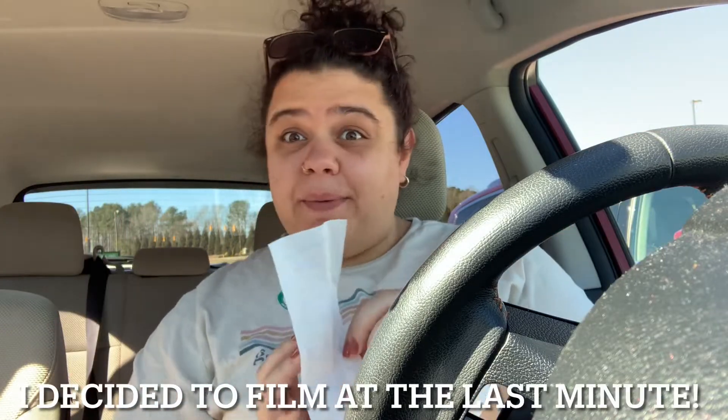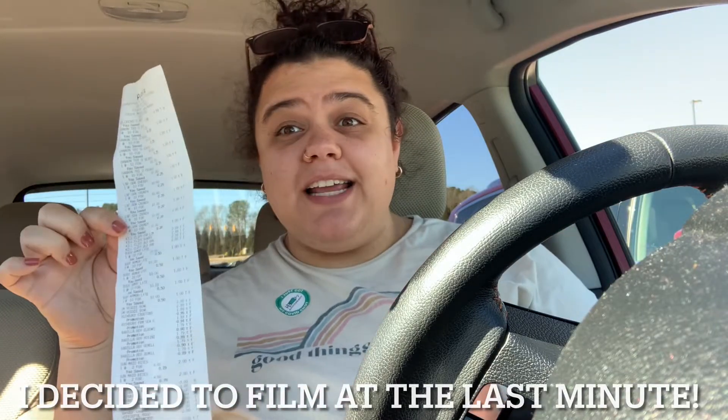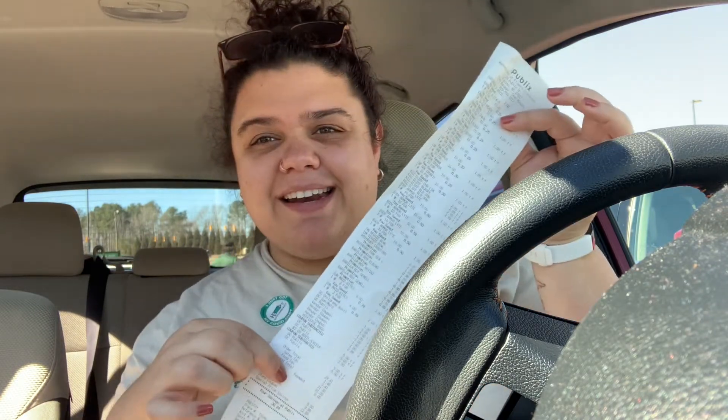Hey guys, we just finished shopping at Publix. I have my receipt — let's go inside and see what I grabbed, and I'll show you the receipt at the very end. I've never been couponing at Publix before. I mean, I've done little tiny things, but today I tried to get good deals. I looked at the sales ad, did everything. This is just new for me. I don't coupon at every store, so I decided to give Publix a try. We got some good stuff — about 70% off groceries, so stick around.